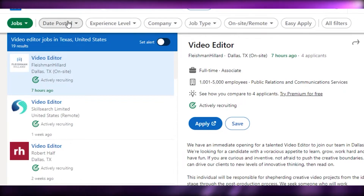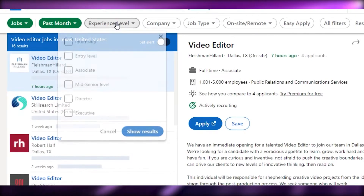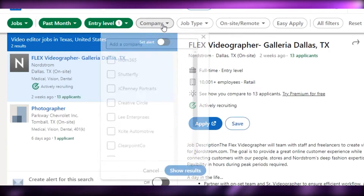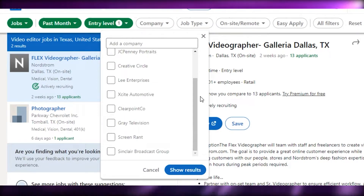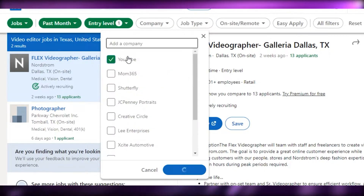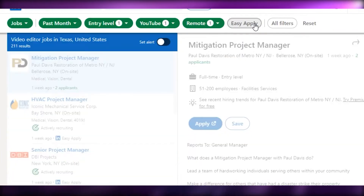You can also filter your job search. Under 'Date Posted' you can select past month. Under 'Experience Level' you can choose internship, entry level, mid, senior level, director, or executive — I'll go with entry level. Under 'Company' you can type a specific company name, for example YouTube. You can also filter by on-site, remote, or hybrid, and there is an Easy Apply option as well.